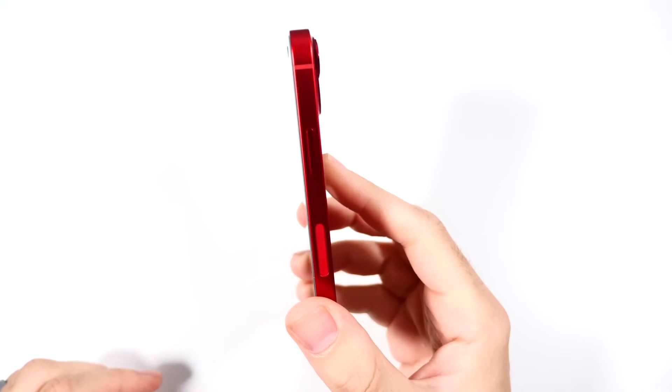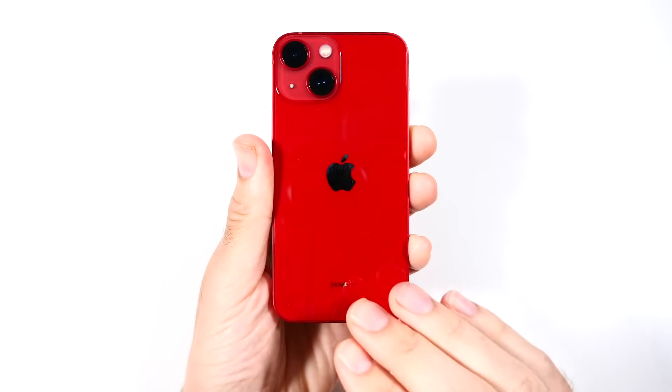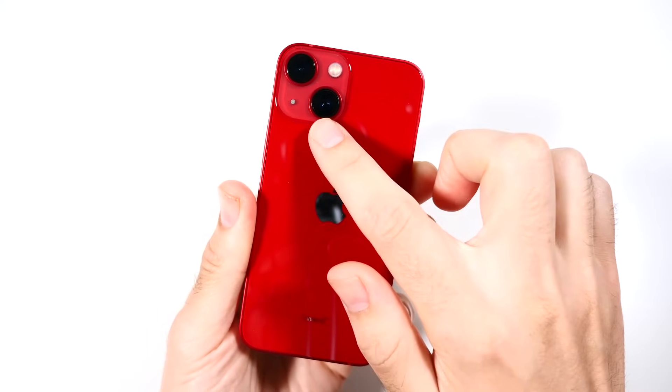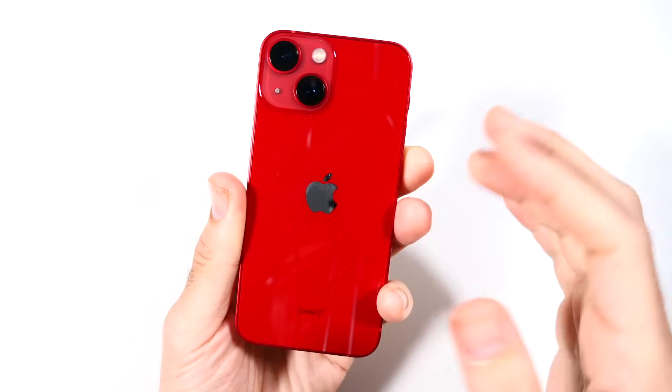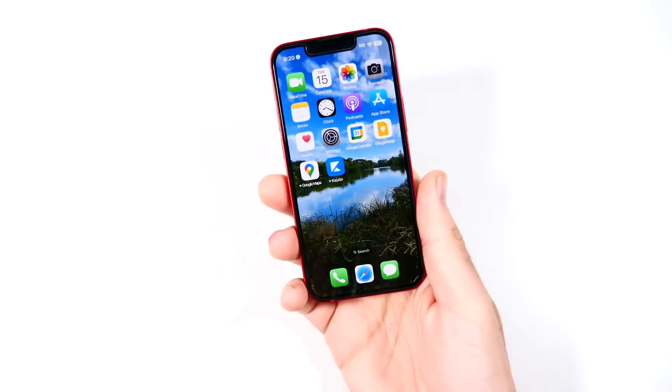Let's talk about design. Because Apple likes to keep designs the same for basically ever, the iPhone 13 mini looks like basically the 12 mini with a diagonal camera. It looks like the 13, 13 Pro — well, not the 13 Pro because of the cameras — but the 14 and 14 Plus, just in a smaller footprint.